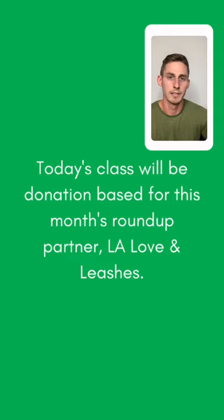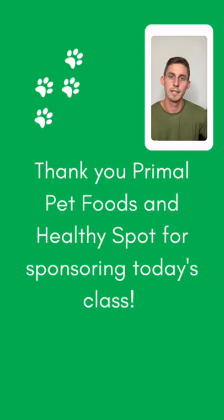Today's class will be donation-based for this month's Roundup partner, LA Love and Leashes. You can donate at any point during this class on their website, laloveandleashes.com/donate, or via their Venmo at LA Love Leashes. Anytime you go into a Healthy Spot store this month, you can also round up to the nearest dollar. Thank you all in advance. Also, thank you Primal Pet Foods and Healthy Spot for sponsoring today's class.